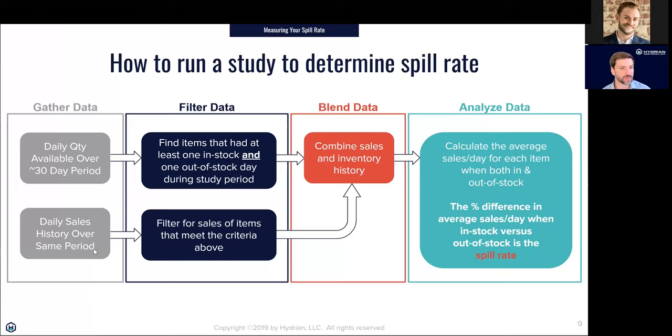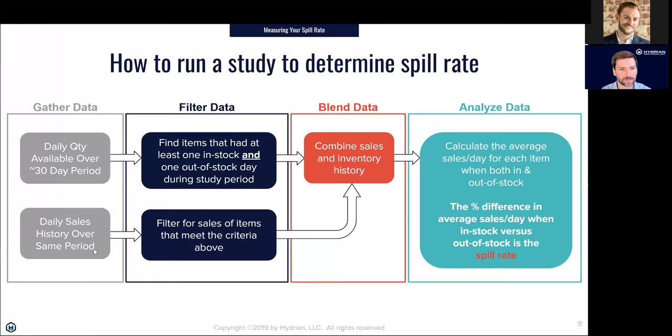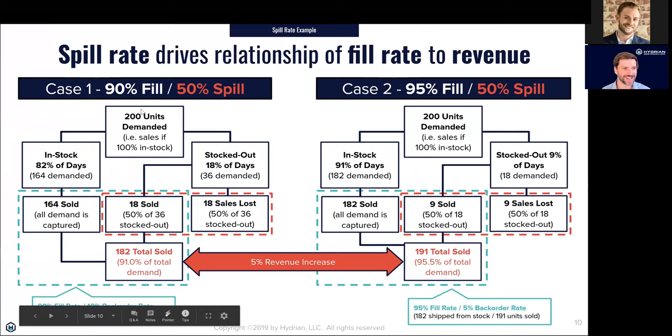That spill rate percentage is really the number you're looking for — it drives all subsequent conversations. When someone says our fill rate is 90% and we want to get it to 95%, if I know my spill rate, I can tell you exactly how much more revenue and gross profit we'll get from filling 5% more orders from stock. I'm going to go through two explicit examples looking at a 90% fill rate and a 95% fill rate, assuming a 50% spill rate — meaning demand falls by half when out of stock — and 200 units of total demand in the market.